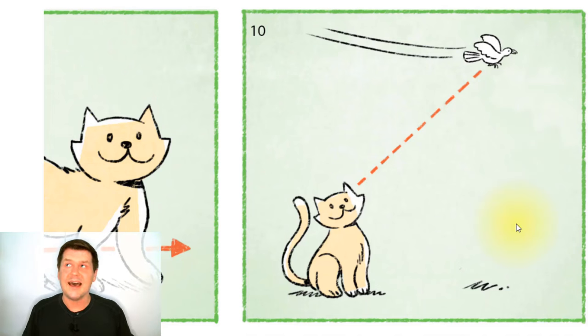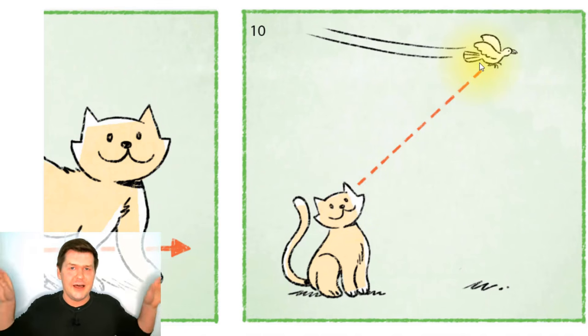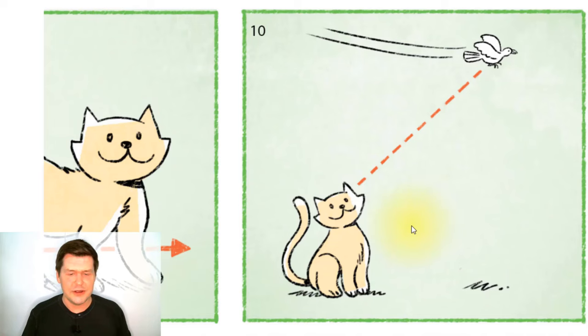And the cat looks up and sees something — the cat sees a bird, and the bird is flying through the air. So the cat sees a bird flying through the air. The cat is looking up, watching the bird as it flies.